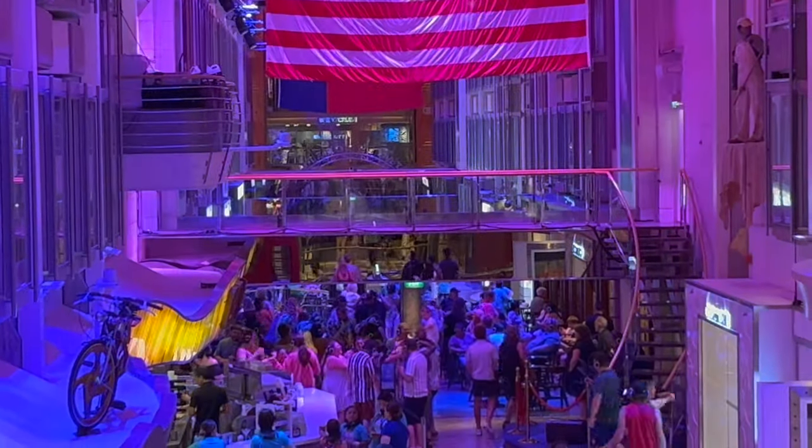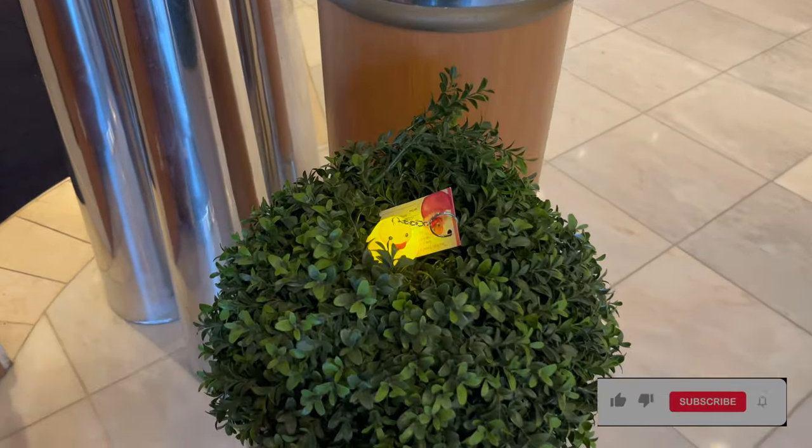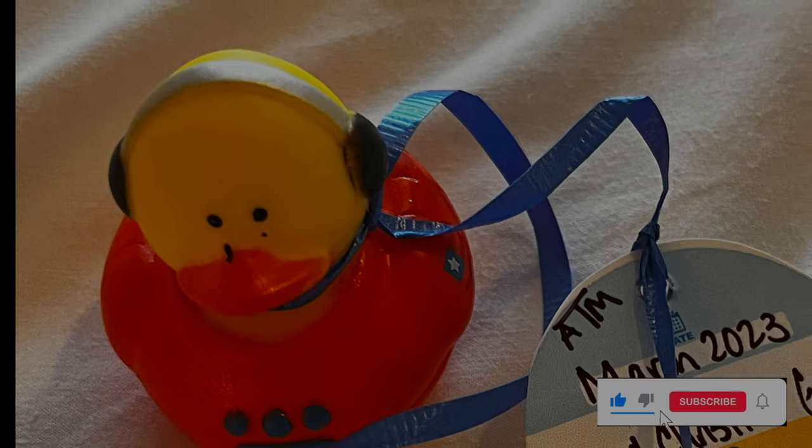This is where you'll also find the silent disco — always a blast. I even found some ducks, which I gave to my daughter to hide from my grandson. It was fun.